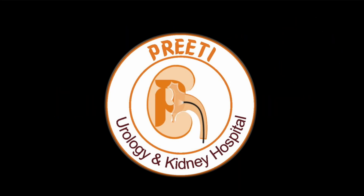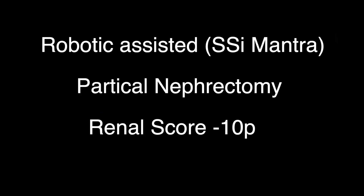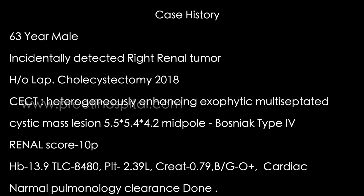Here is a case of right-sided renal tumour partial nephrectomy done with SSI Mantra. A 63-year-old male patient was incidentally detected with a right renal tumour. Lap cholecystectomy was done in 2018. There is a heterogeneously enhancing mass of more than 5 cm.